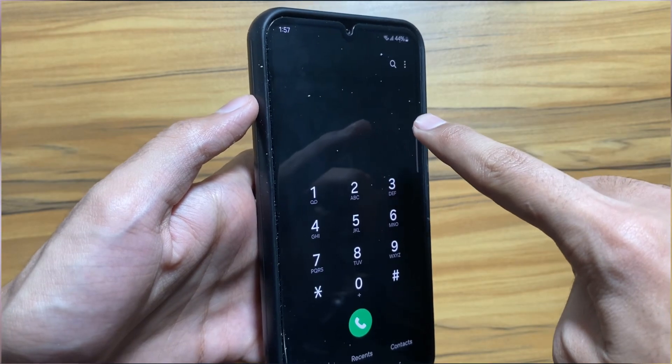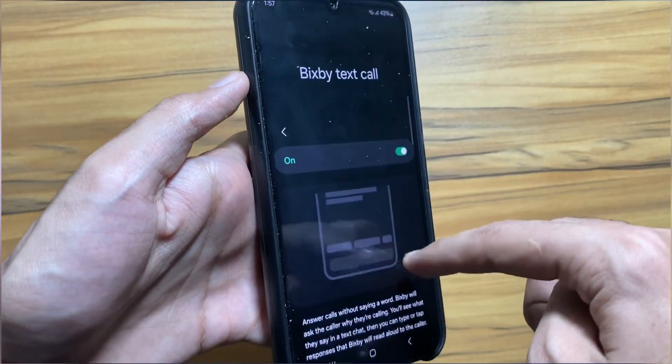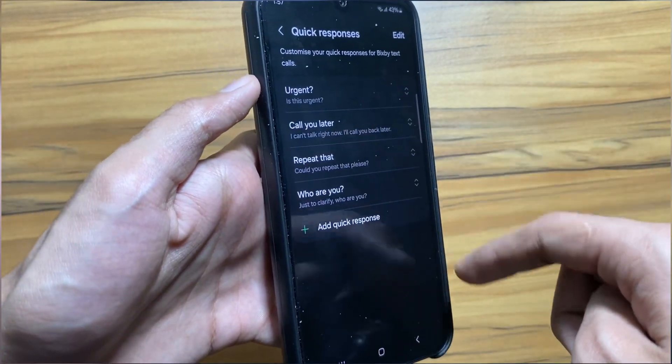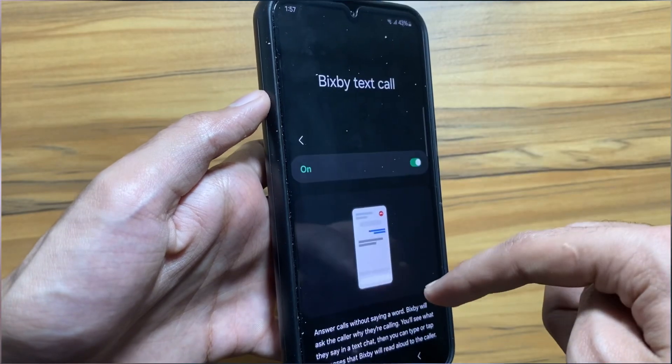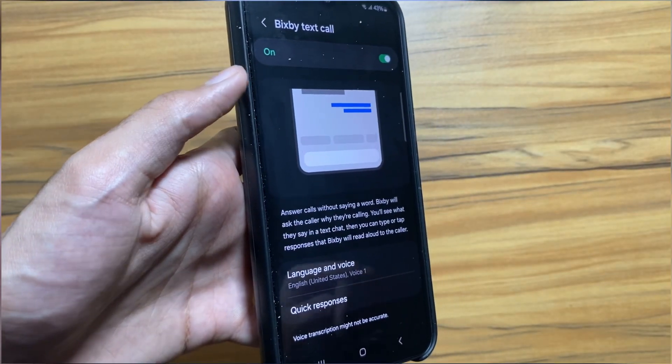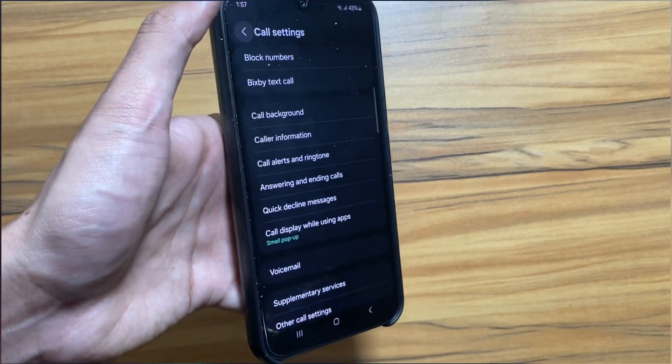Samsung just introduced the Bixby text-to-call feature with One UI 6, which is a very useful feature. So if you are in a moment where you cannot talk, you can use this Bixby text-to-call feature and it will talk for you. You just have to generate the text and it will speak that for you.